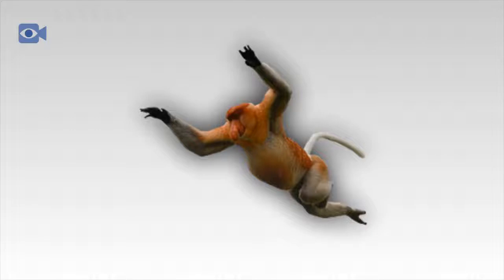The protruding nose of the proboscis monkey develops with age, with infants having more monkey-like noses and older mature males having larger and more bulbous ones. Although scientists are still unsure as to exactly why the nose grows so big, it is widely believed to be related to attracting a female mate, as the noses of females are much smaller.